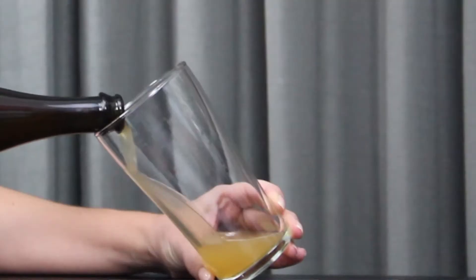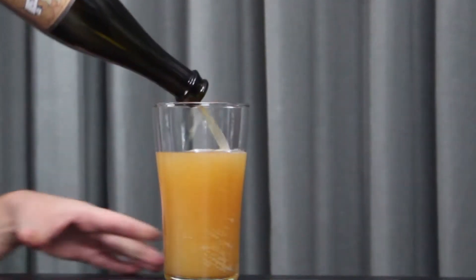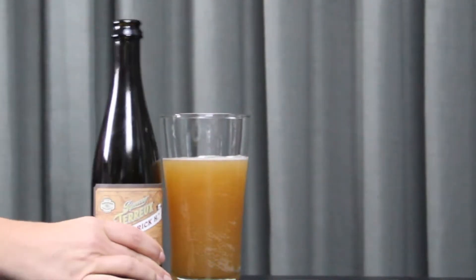The Berliner Weisse we're pouring is the Frederick H from Bruery Terreux in Orange County, California. They focus solely on wild and sour beers, and this is a pretty traditional take on a Berliner Weisse with a slight twist from their local yeast cultures and oak fermentation. This one is bright, refreshing, easy drinking because of the low ABV, but it is tart — not in a super funky way though, just some really clean sour citrus notes supported by a wheat background. If you love wheat beers and you're ready to jump in around the middle of the sour spectrum, this is a great example of a Berliner Weisse with some real personality.